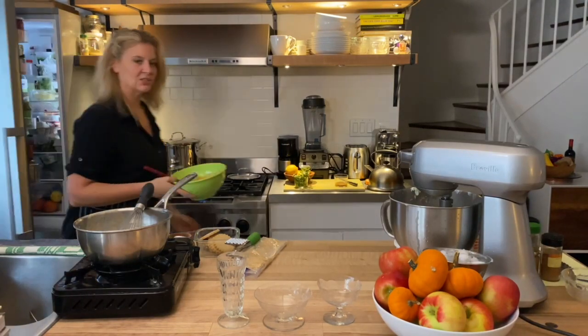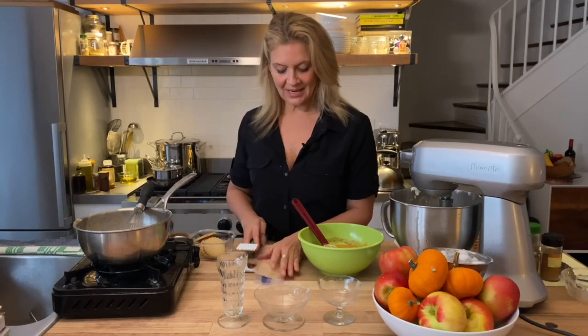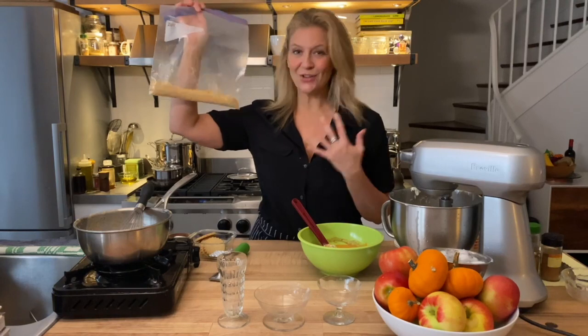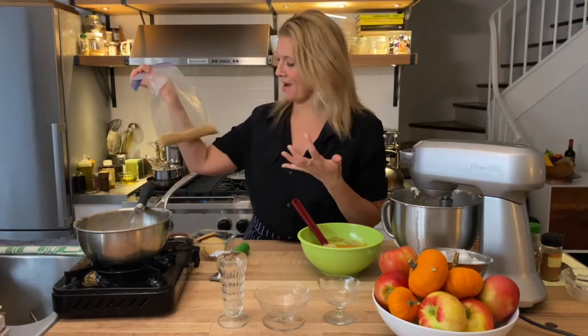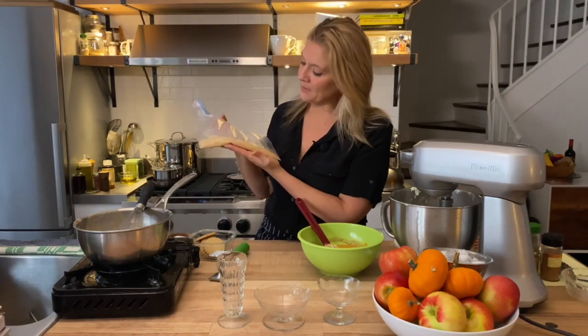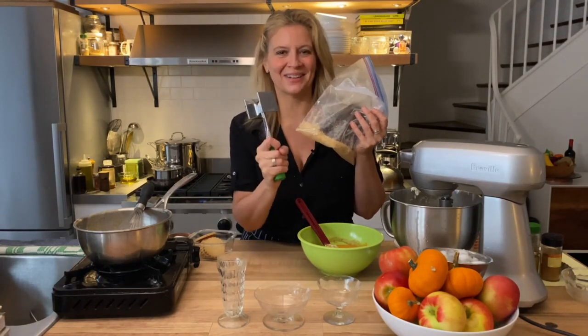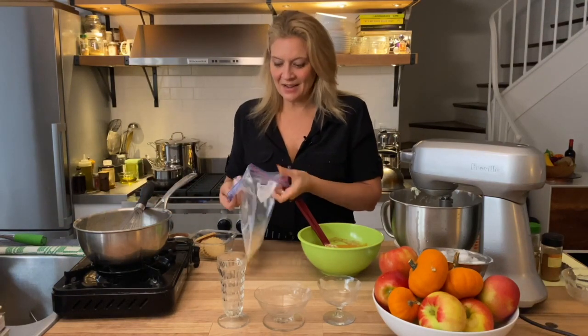We're going to grab our pumpkin sweetened mixture, and we also need the cookies I've crushed for the in-between layers. You can use any cookie you want — graham cracker crumbs for a classic pumpkin pie feel, or I have these shortbreads with a little bit of ginger. Just put them in a plastic bag and crush them with a hammer, which is a really good stress reliever, and store them in there until you make this again.